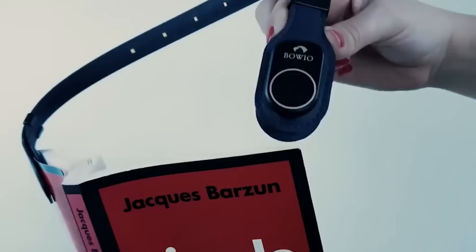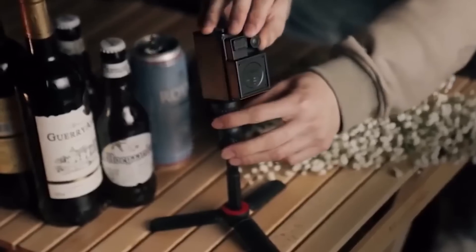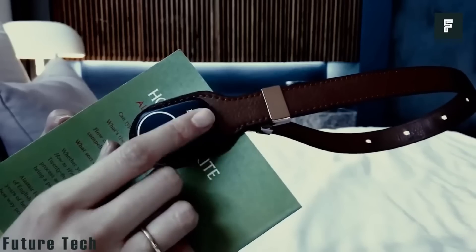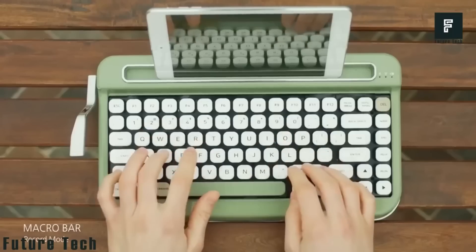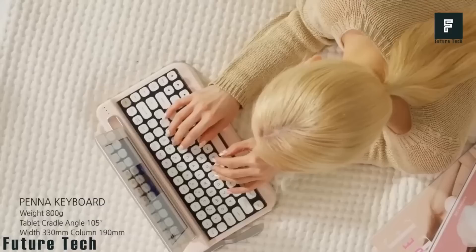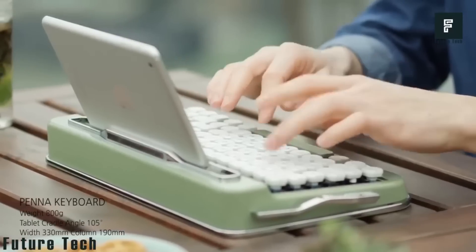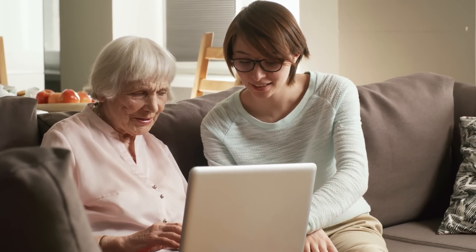Online markets have an endless number of devices and gadgets to choose from, some of which are cool, some of which are useless, and some of which are pretty pricey. However, it is important to remember that not all cutting-edge technology is beneficial. Similarly, not all low-cost technology is poor quality. We've compiled a list of fascinating devices based on our study.